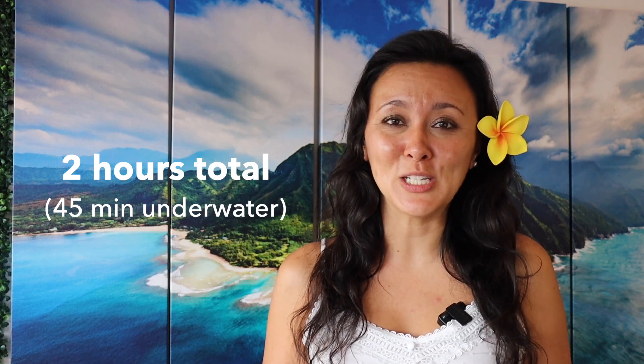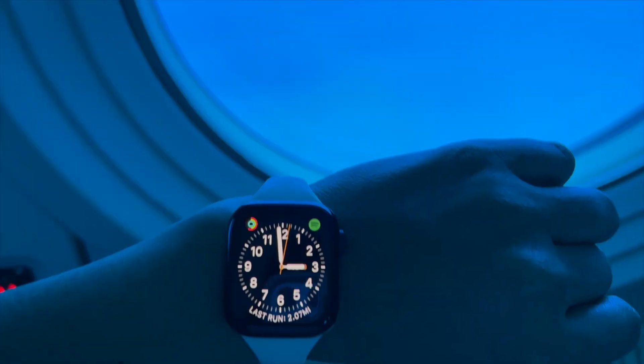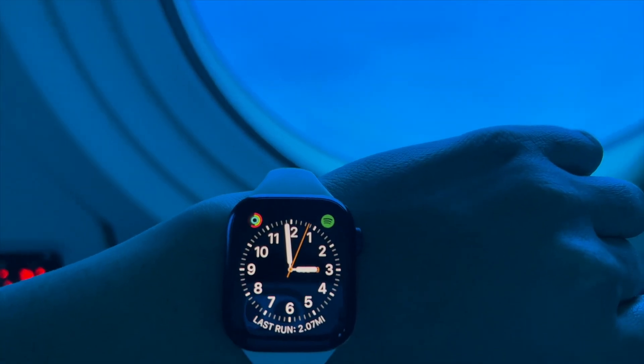For us, we took the two o'clock submarine ride. We checked in at 1:30 and we were back to the shoreline by about 3:45 that afternoon.